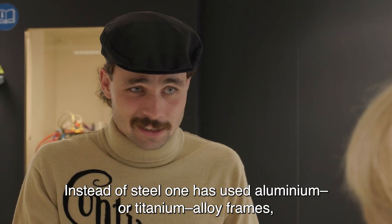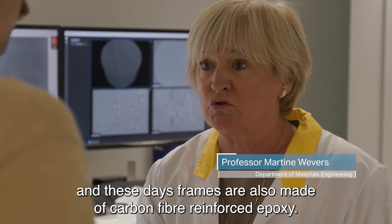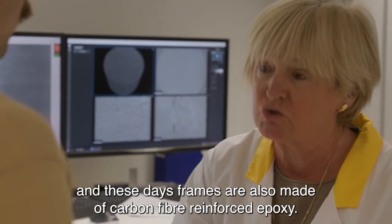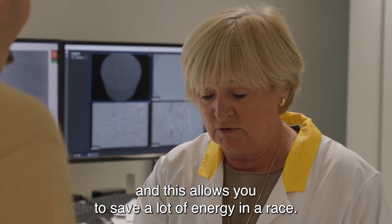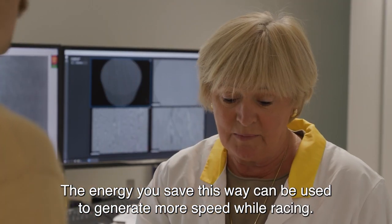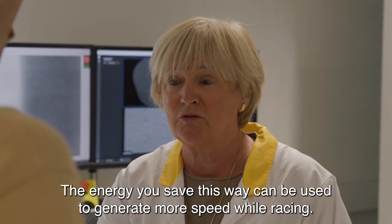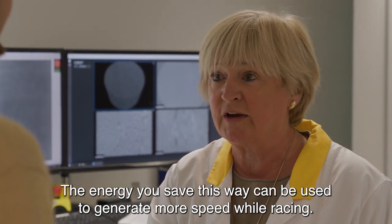Men is overgegaan naar aluminium of titaniumlegeringen, en de dag van vandaag zijn het de carbonfietsen of de frames gemaakt uit koolstofvezelversterkte epoxy, die uiteraard veel lichter zijn. En daardoor kan men tijdens het racen heel wat energie besparen. En de energie die men nuttig kan gebruiken om snelheid te ontwikkelen zal jou natuurlijk ook een voordeel geven wanneer het aankomt op het racen.